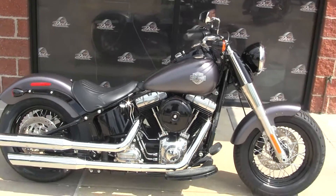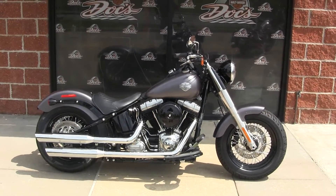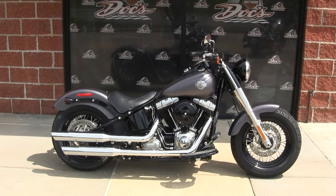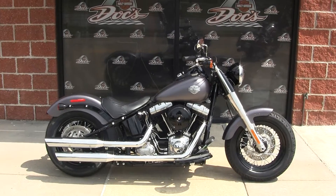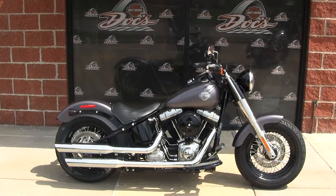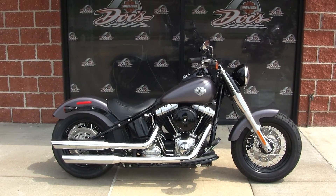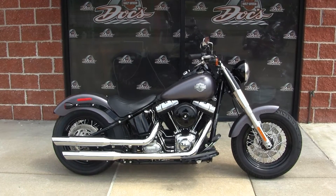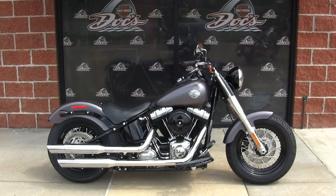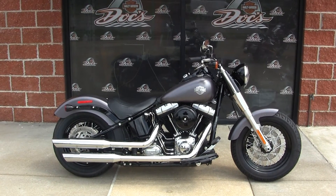My name is Jeff, up here at Docs Harley-Davidson. I would love to schedule a time for you to come take a test ride on this bike so you can see what I'm talking about — it looks way better in person than it does on this video. Give me a call at 314-965-0166. I consider all trades as long as I don't have to feed it. We've got real easy financing, so give me a call or stop by and see me anytime. Thanks for watching — have a great day.